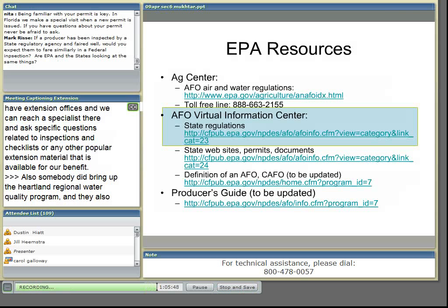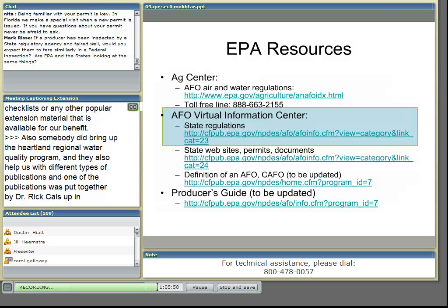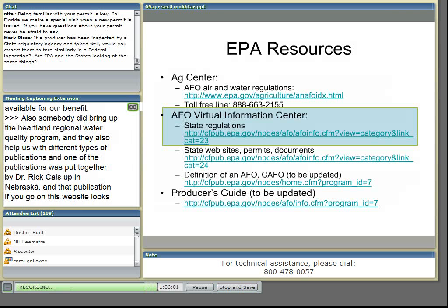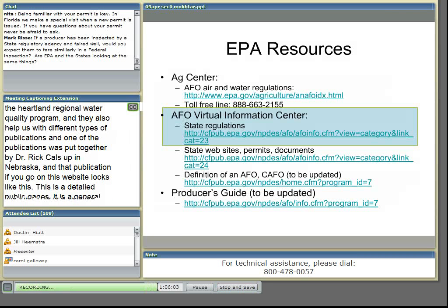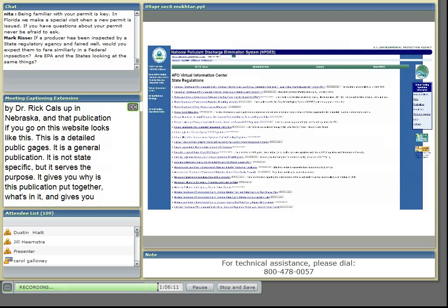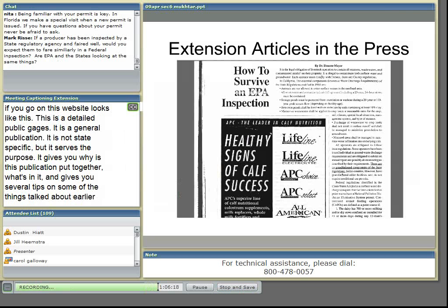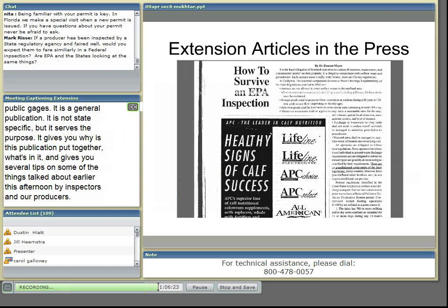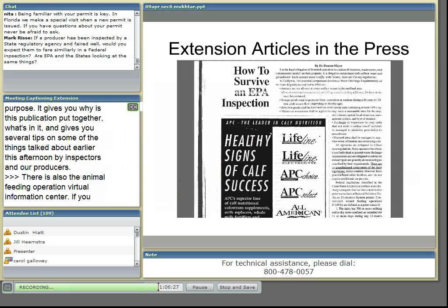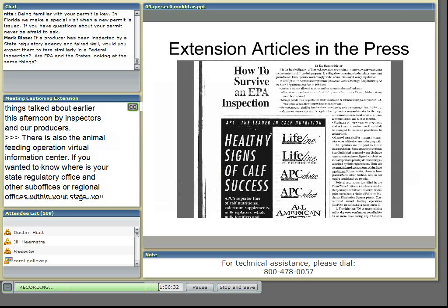There is also the Animal Feeding Operations Virtual Information Center. If you wanted to know where your state regulatory office and their sub-offices or regional offices within your state are, you could go to this site. This is an EPA website that takes you to each and every state's regulatory agency's website, so you can click on it and go to the state that you wanted to. We also have extension specialists who are putting articles in the popular press. This is the one by Dr. Deanne Meyer, a dairy specialist up at UC Davis, and she has put together information on how to survive an EPA inspection. There are some good pieces of information in this fact sheet that may be of help.